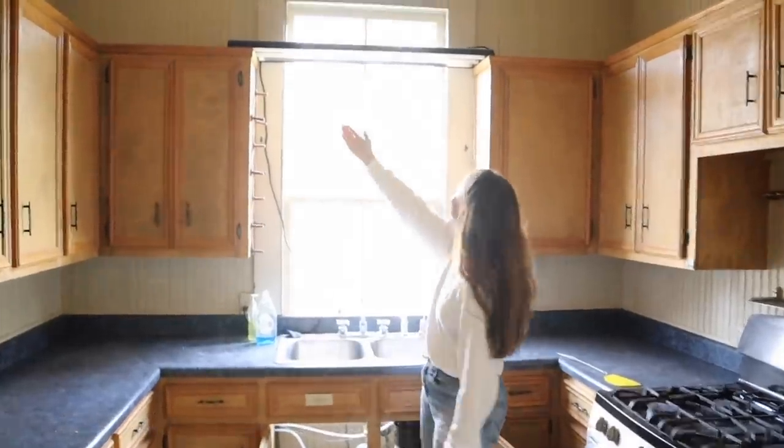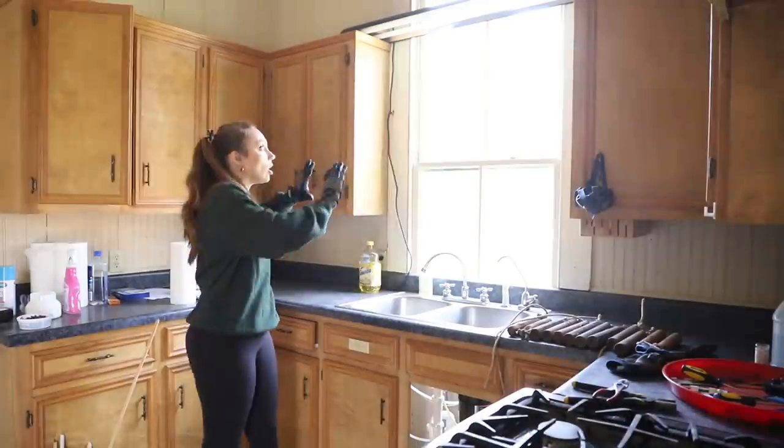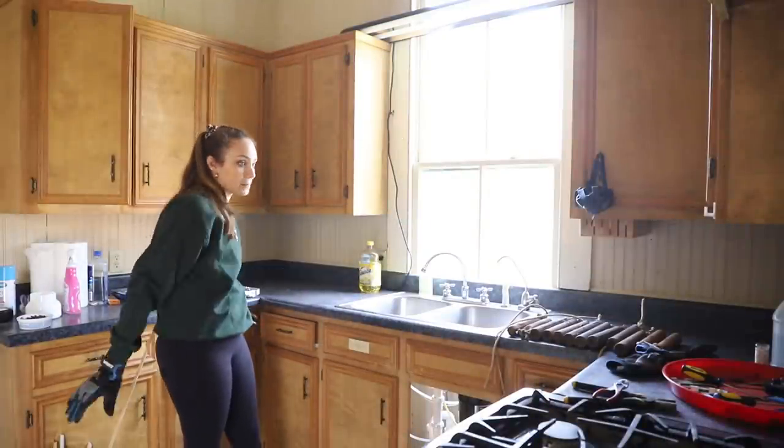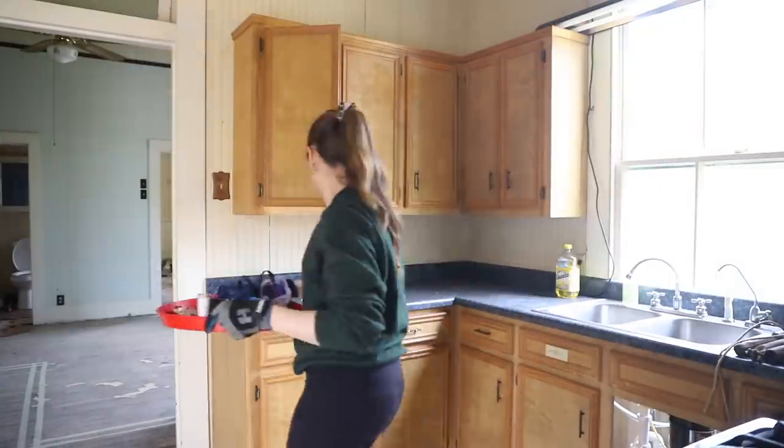Look at their light — that is so weird. The kitchen's happening. I definitely want to get all the cabinets out — all the top cabinets, all the bottom cabinets, all the cabinets. And then we'll have all of this demo. Let's do it.